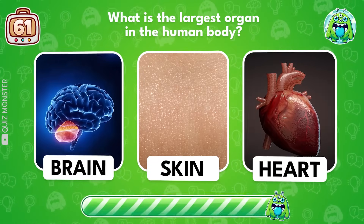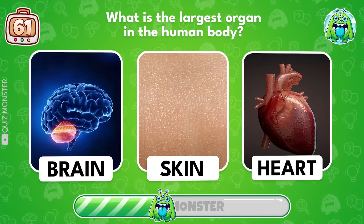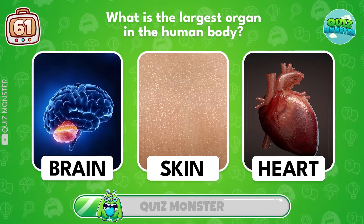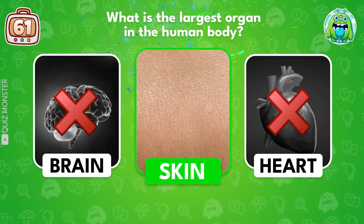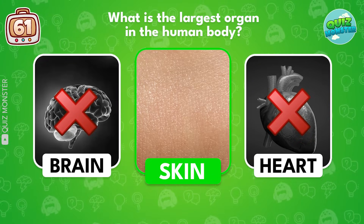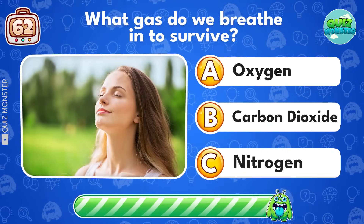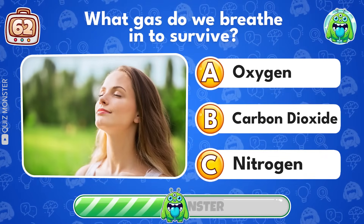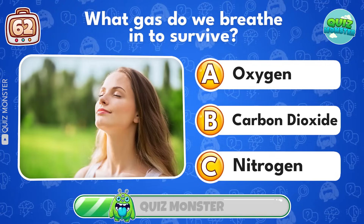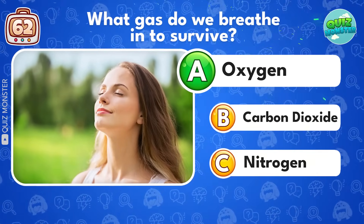What is the largest organ in the human body? Skin! What gas do we breathe in to survive? Oxygen!